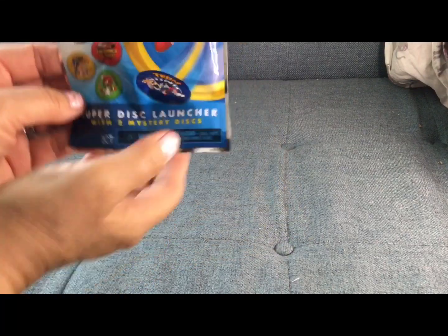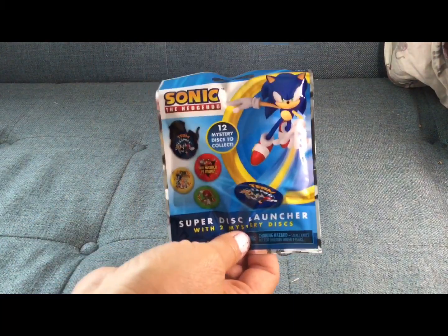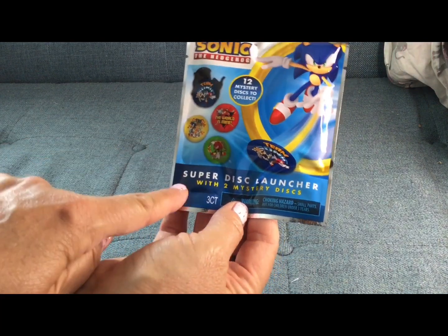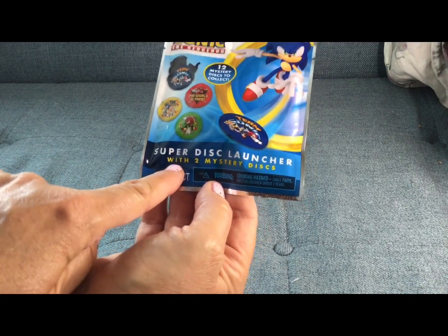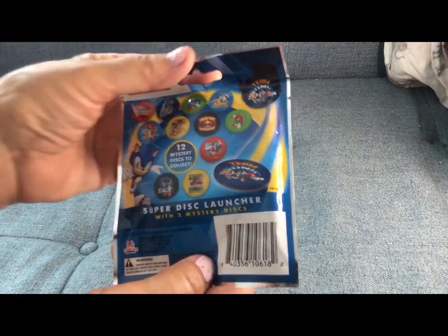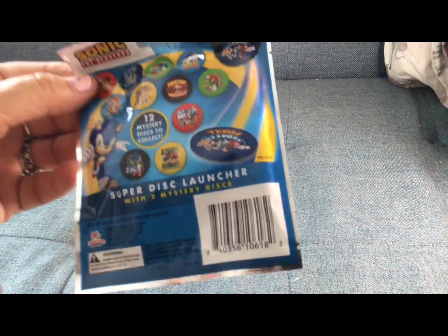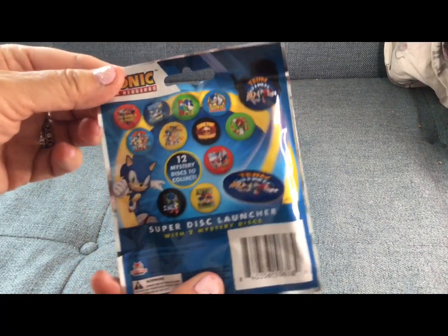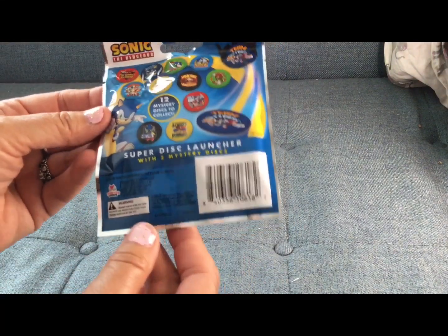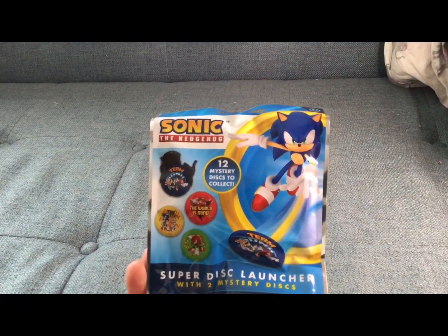We're going to save the cuteness for last — we've got Sonic the Hedgehog, which you don't usually see. Once in a blue moon you'll see Sonic there; me and my grandson were looking for Sonic the other day and couldn't find it at all, but he turned up now. It says there are 12 mystery discs to collect, and in this one there are two Super Disc Launchers with two mystery discs. I was telling my grandson on the phone; he asked if one looked like Mr. Egg or something — that's that hedgehog villain. Every now and then Dollar Tree will bring in big brand names like Sonic. I'll probably get two of them and I'll open this on a short as well.